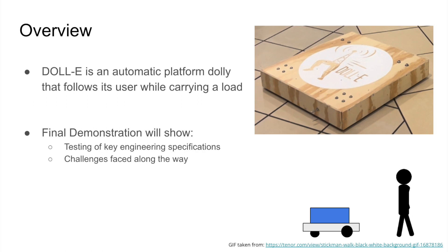Our project is an automatic platform Dolly that is able to follow the user while carrying a small load. The goal of this presentation is to go over our major engineering specifications and how we achieved them as we implemented this idea. After this, we will also go over challenges faced along the way.